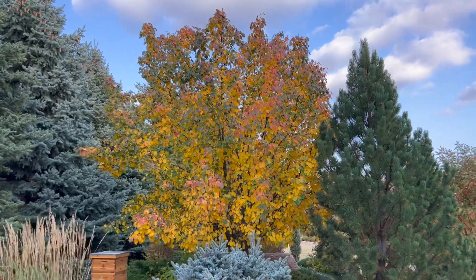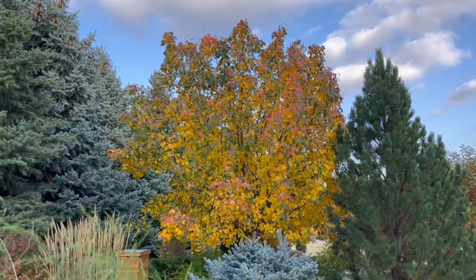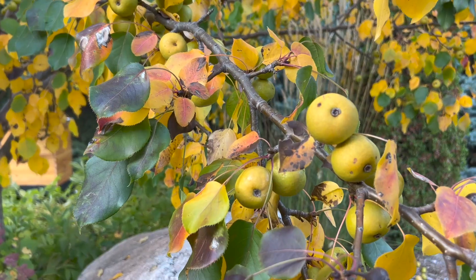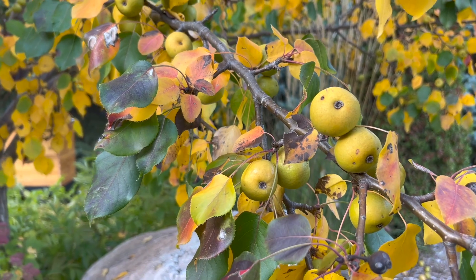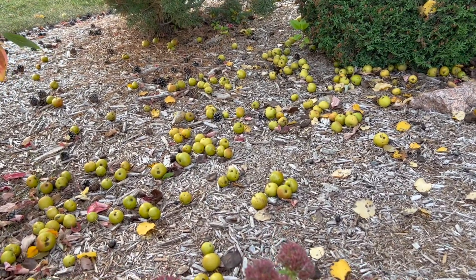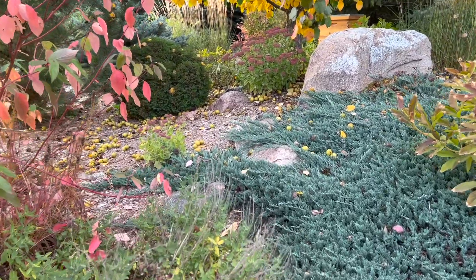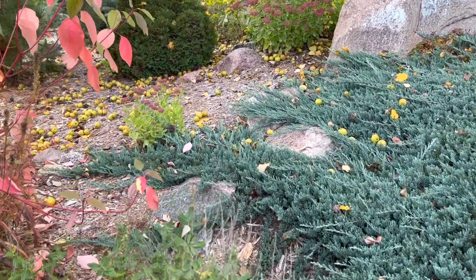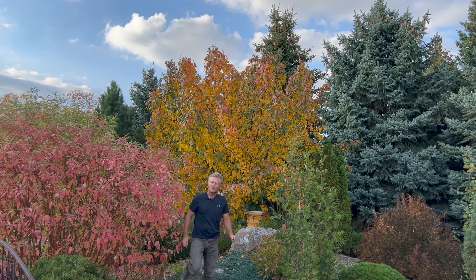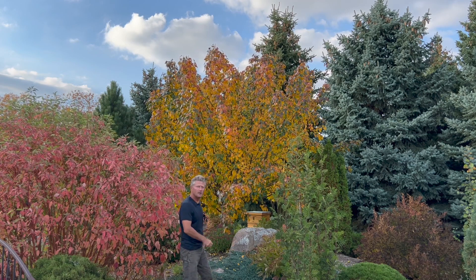But that Mountain Frost Pear — when I first planted it I thought it was going to be sterile, no fruit. That is absolutely not the case. I'm getting quite a bit of fruit developing on this, so if you have other pears in the area, you're going to have to be careful — you're going to get some cross-pollination. This is about a 30-foot tree at mature size, so I would put it in the medium category.